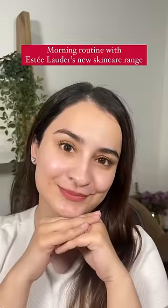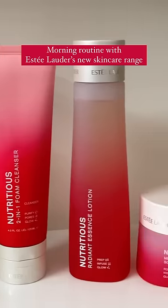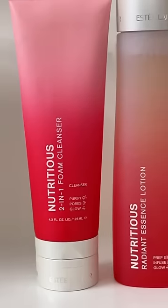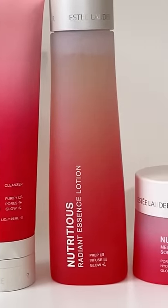Hey lovelies, let me show you my morning routine with Estée Lauder's new skincare range, Nutritious. If your skin feels grumpy, dull, and irritable, this three-step routine from the Nutritious range is all you need.